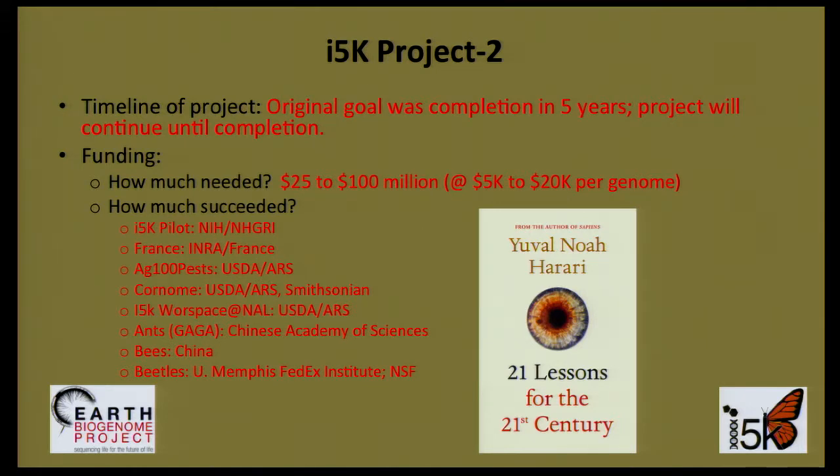How to tackle such a diverse group? We decided early on that a pilot project would be needed before a full project could be launched. This became the I-5K pilot project at the Baylor College of Medicine. I-5K currently consists of the I-5K pilot and several important associated efforts that I'll be describing today.